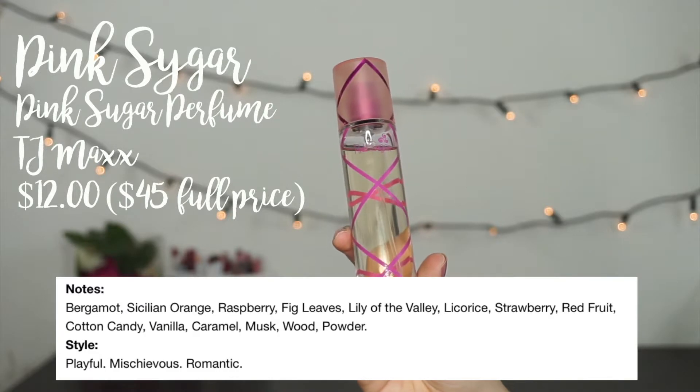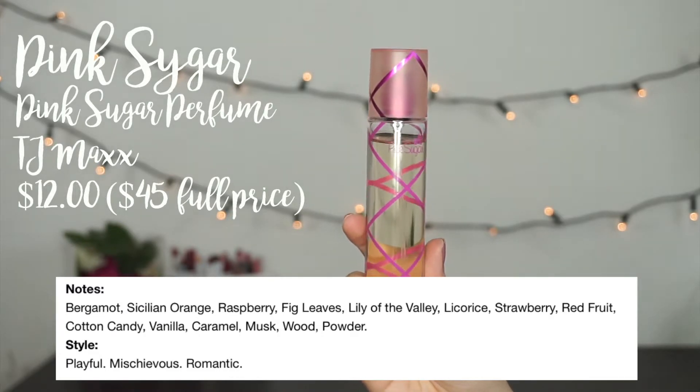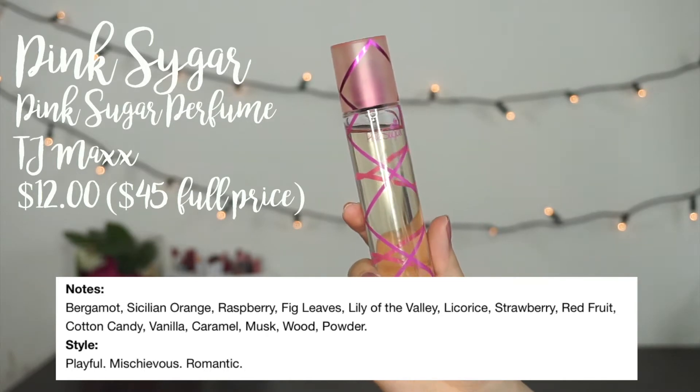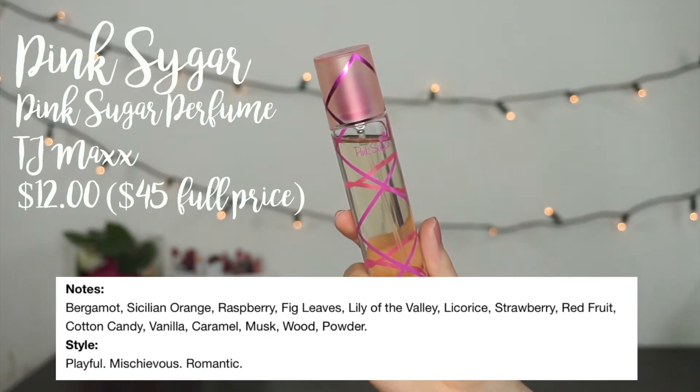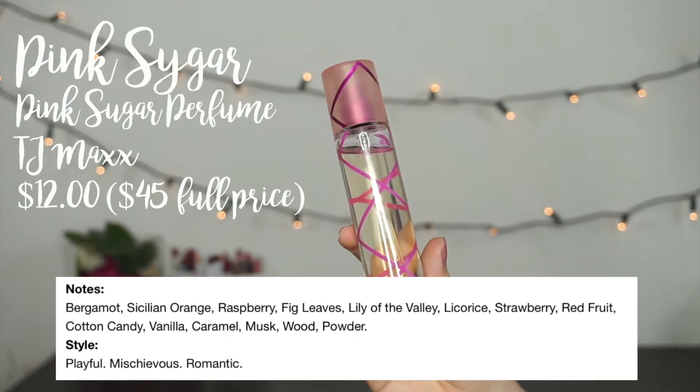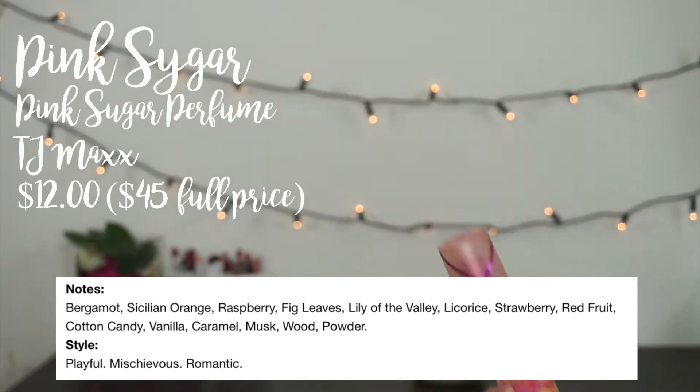When we went to TJ Maxx I happened upon this little gem — the Pink Sugar perfume. It definitely has a sweet sort of scent, but it has a certain sophistication to it. It doesn't smell like cotton candy or too sugary in any way. It's definitely sweet, but it's a little bit more mature than you might think looking at it. I already dented it because I didn't bring any actual full-size perfumes on my trip; I just brought a bunch of little sample sizes, so I went through this like crazy.